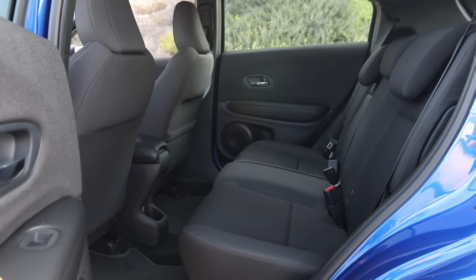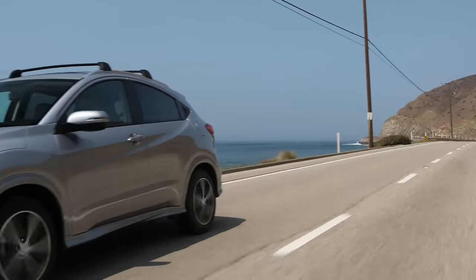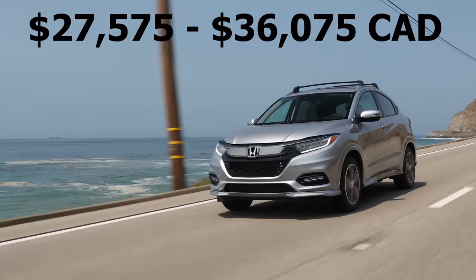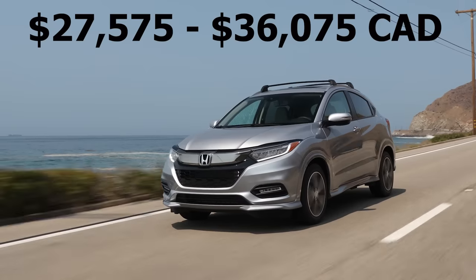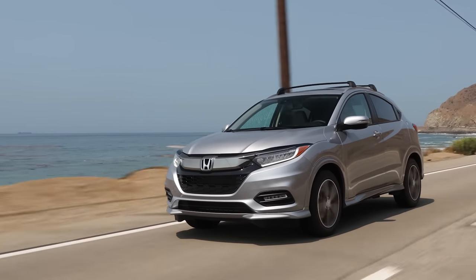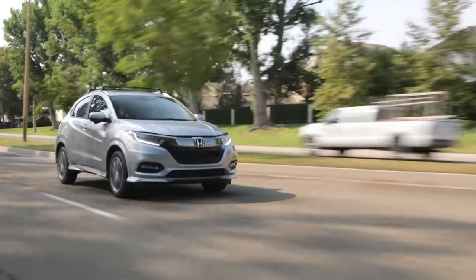Honda's rear magic seats can not only fold completely flat, but can also be folded upright to load taller objects. So if you're looking for a small SUV that maximizes utility, the HR-V is a really good choice. And even though the pricing is a little bit higher than some other crossovers, this is still a very good value when you consider all the features that Honda includes, including Honda Sensing active safety features, which comes standard on every trim level.